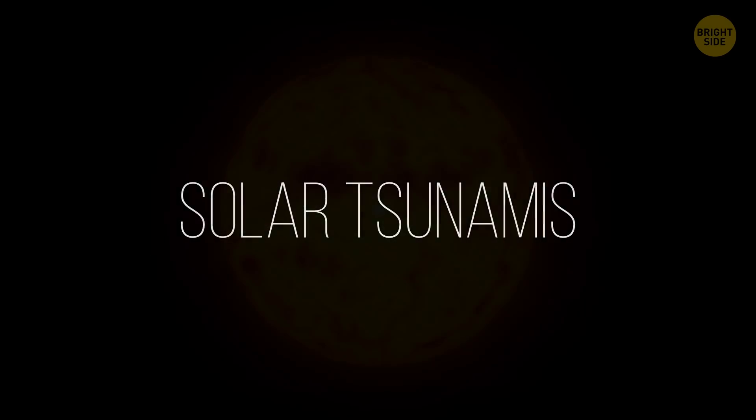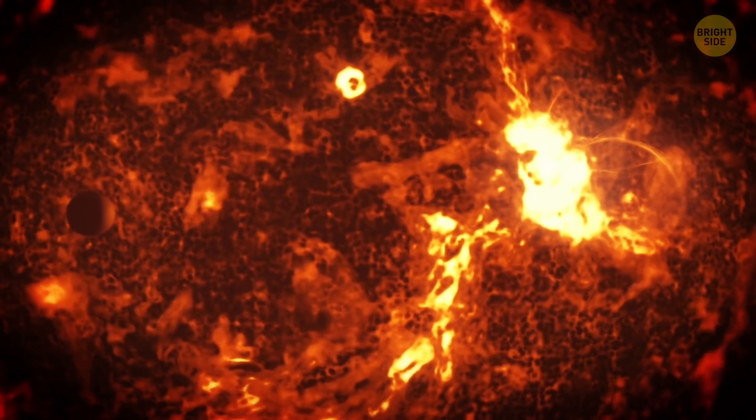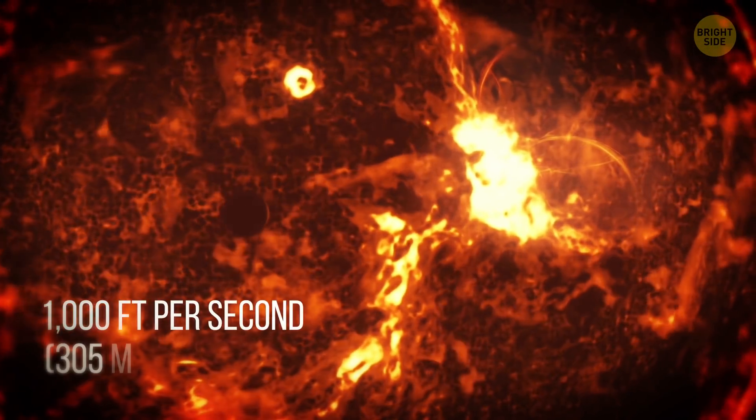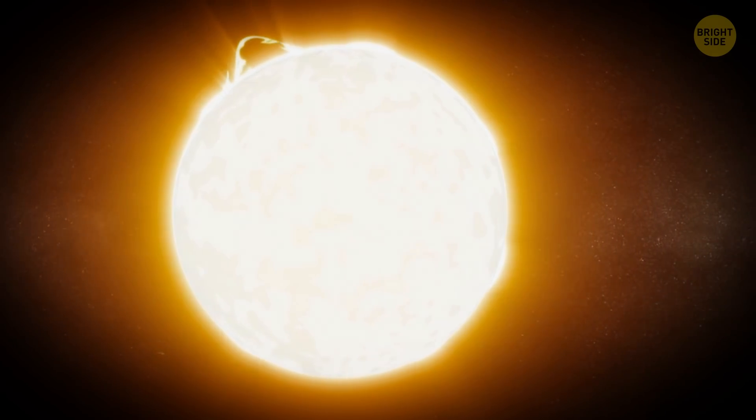Solar Tsunamis: Disastrous solar magnetic field collisions cause gargantuan tsunamis of plasma. These tsunamis tear across the Sun's surface, moving at a speed of 1,000 feet per second. They often last weeks at a time and happen every decade or so.